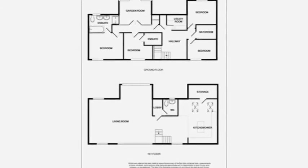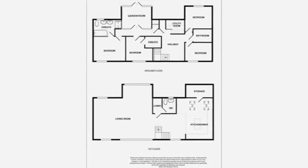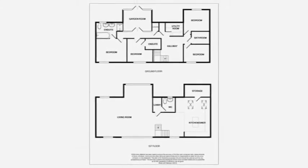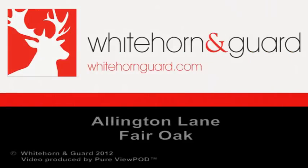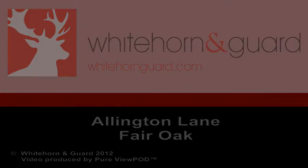Also benefiting from a cloakroom, downstairs utility room and twin oak-framed carport, this stunning property is full of character and makes an individual stylish home.